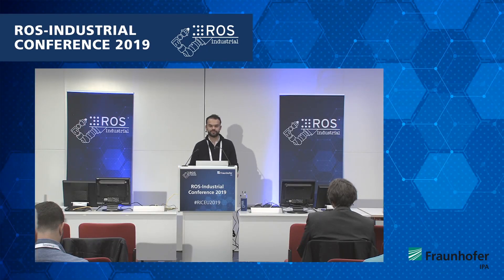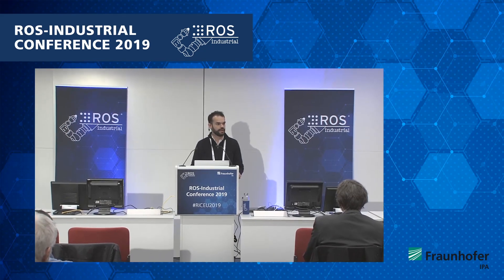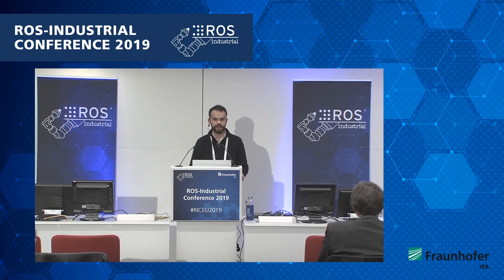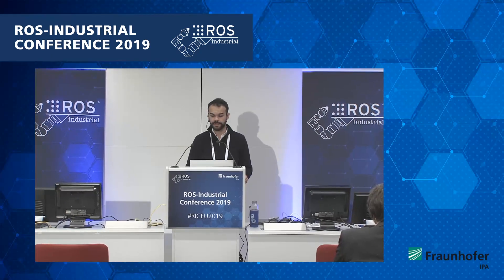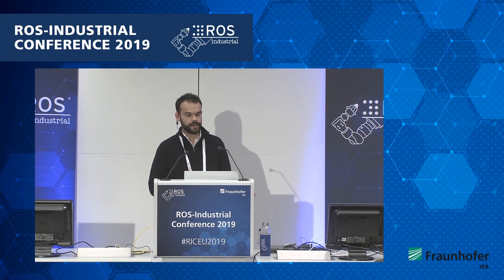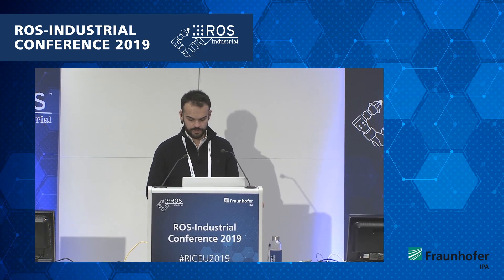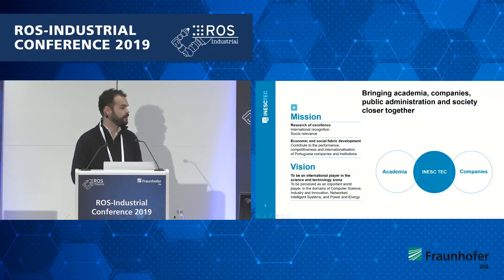My name is Rafaela Reich. I work at IneskTech, and we are a developer for the ROS FTP program, specifically for one project related with the bridging between ROS and CodeSys, which is a software-based PLC. Before getting into the modules that we develop, I just have some slides presenting very briefly IneskTech, the company where I work.